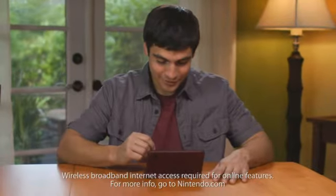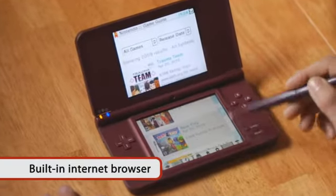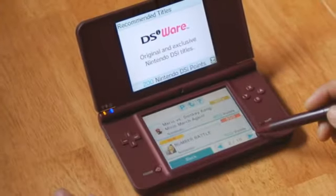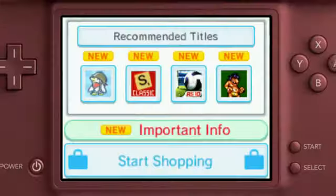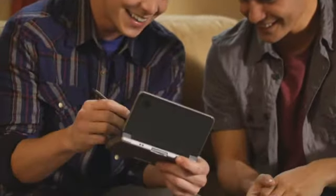With the Nintendo DSi Browser, you can use your existing wireless broadband internet connection to browse the internet for no additional charge. Use the Nintendo DSi Shop Channel to download software or games from the DSiWare section of the shop. New and unique games and applications are updated regularly, so be sure to check it out from time to time.